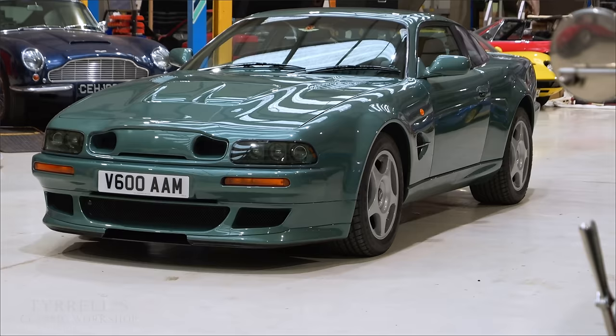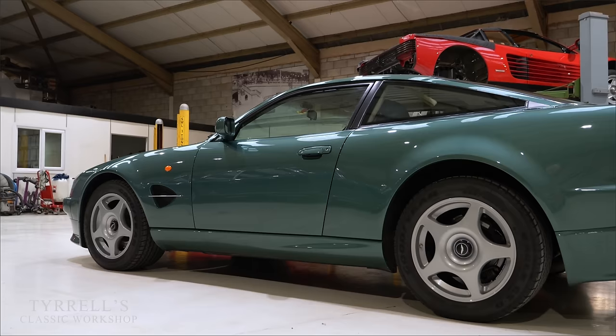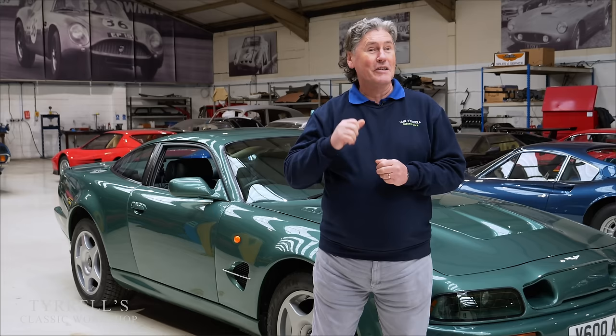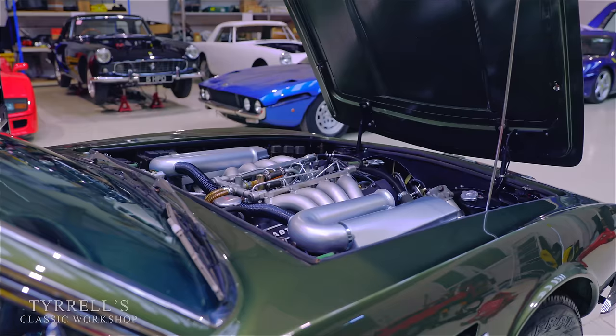This is the Aston Martin Vantage V600 Le Mans to give it its full title. They were made between December 1999 and October 2000 - just 10 months - and they made exactly 40, which is what they intended. It's a very interesting piece of Aston Martin history for lots of reasons, being the last car to use the famous Aston Martin V8 engine - the 5,340cc 4-cam V8 which had been around since the late 1960s, going into production in the DBS V8 around 1969-70.